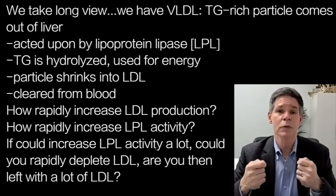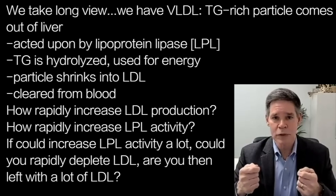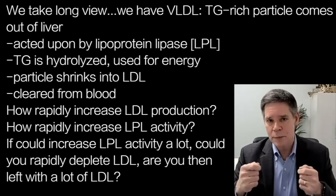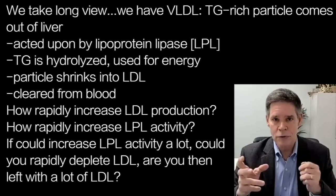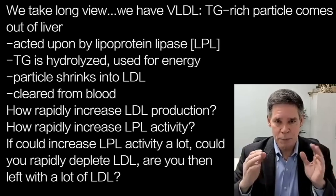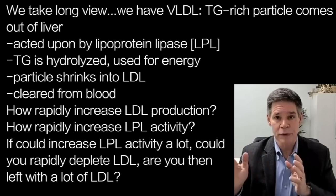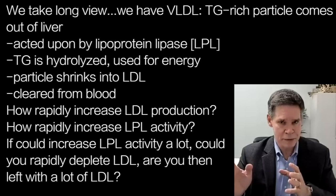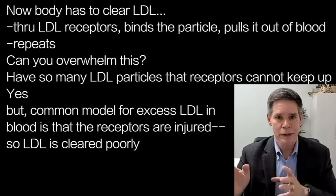Working around the edges of that is the idea: how rapidly can you increase VLDL production? And how rapidly can you increase lipoprotein lipase activity? If you could increase lipoprotein lipase activity a lot, could you rapidly deplete VLDL particles in such a way that you're now left with a boatload of LDL particles in a faster time frame than you would have expected? And now your body has to do something with it.